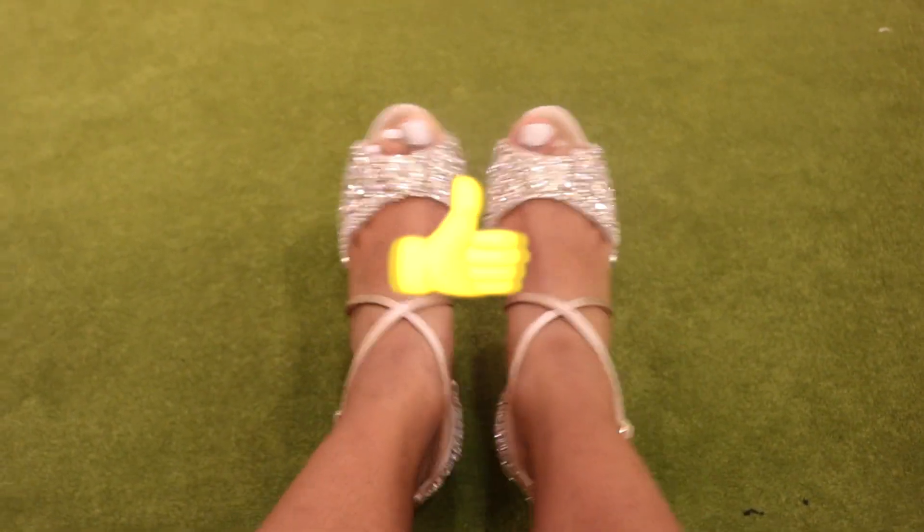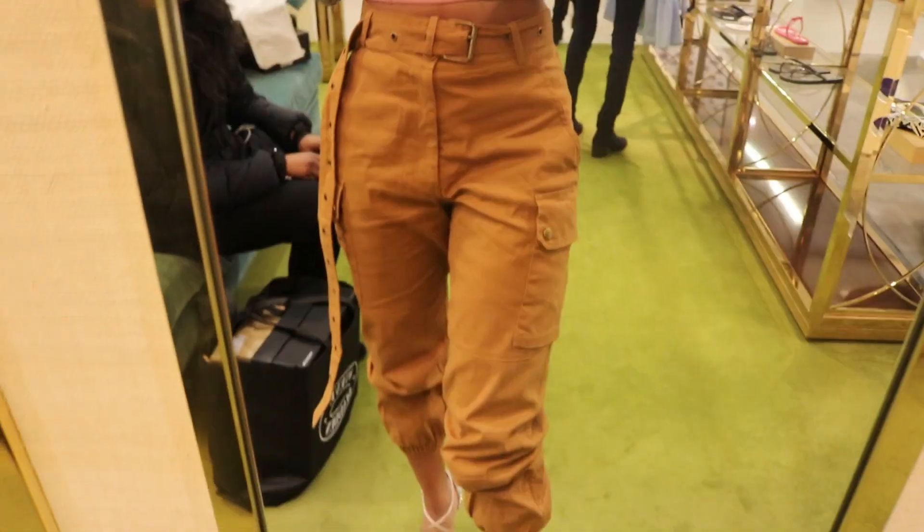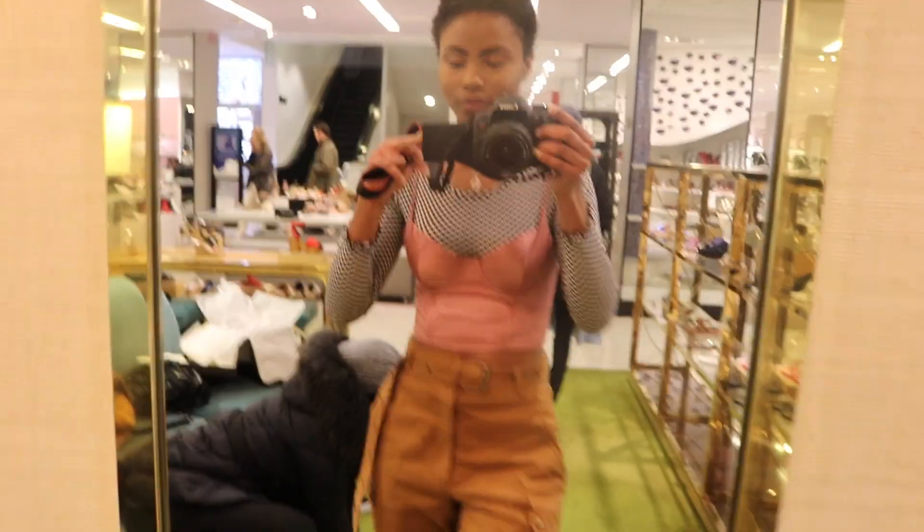I just want to click my toes together like Dorothy and be here in Kansas. Follow the yellow brick road — or the green carpet, follow the green carpet! I would seriously wear these shoes with the outfit. No seriously, get these shoes. I would seriously get these shoes — I love sparkly shoes and I love that they have nude in them. But yeah, those are the first shoes, let's not get too excited.